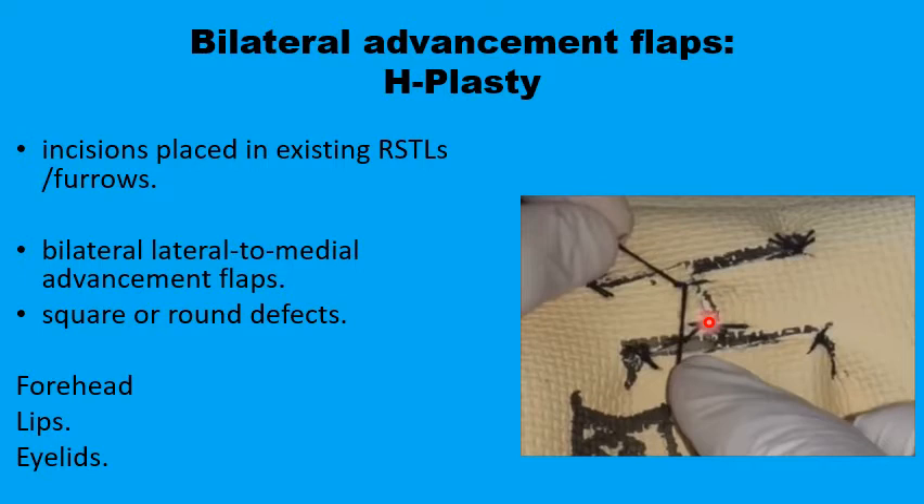It's used in areas like the forehead, the lips, and the eyelids. It basically recruits tissues from the two sides of the defect, particularly if the defect is square or circular. The two advancement flaps are sutured in their new positions, and the small Burow's triangles at the four corners are closed primarily.